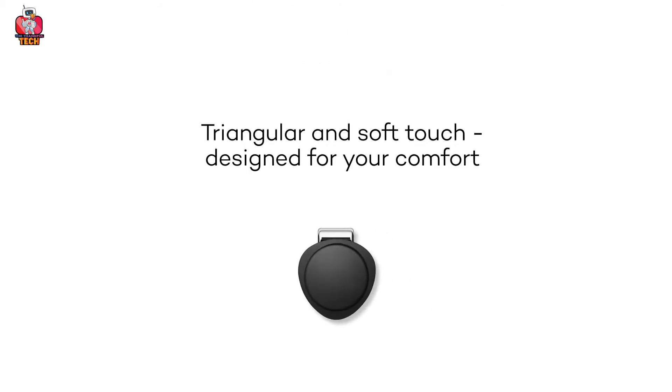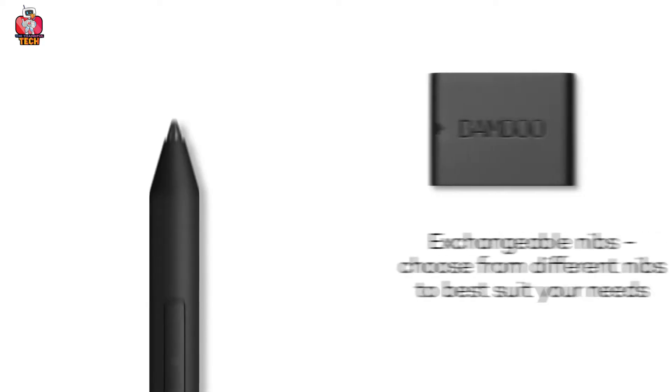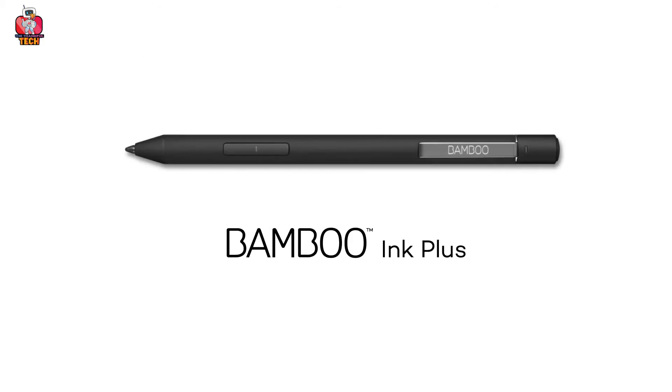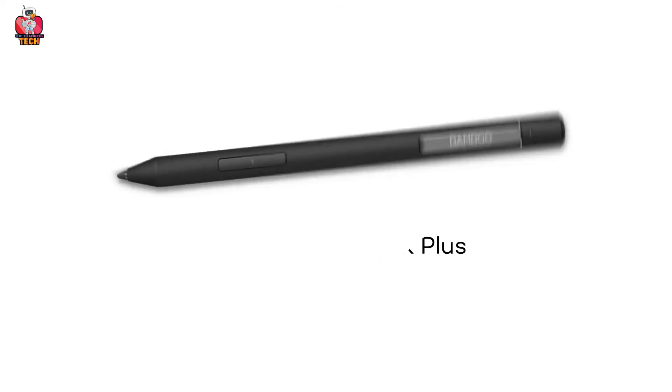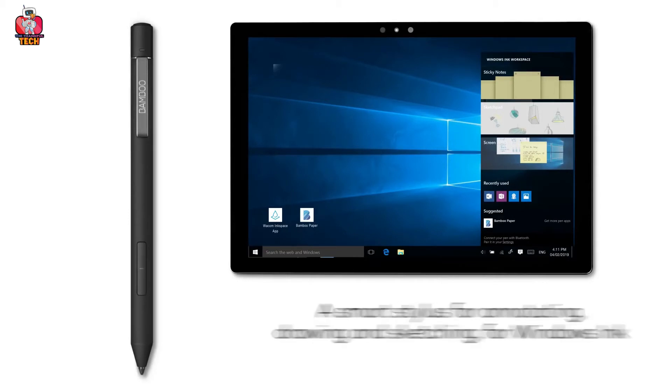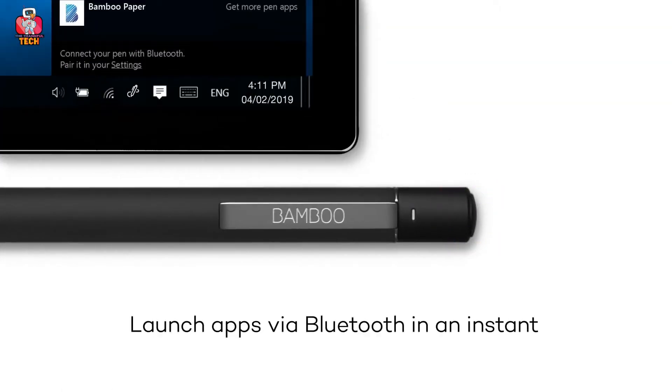The nib kit includes three multiple kits — soft, firm, and blue nib — each for a specific task. It is compatible with Windows 10 devices and is rechargeable by USB-C connector. Simply press the Bamboo Ink Plus Bluetooth button to ensure the smoothest stroke and experience the intuitive features of the pen.